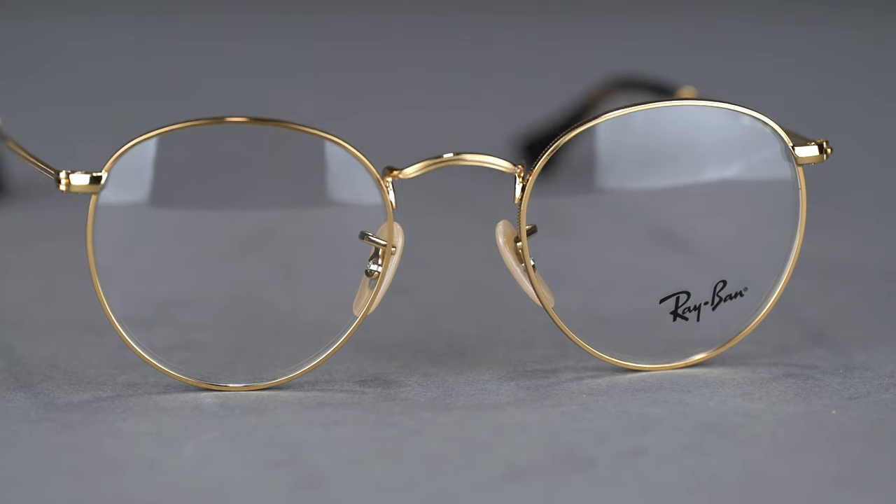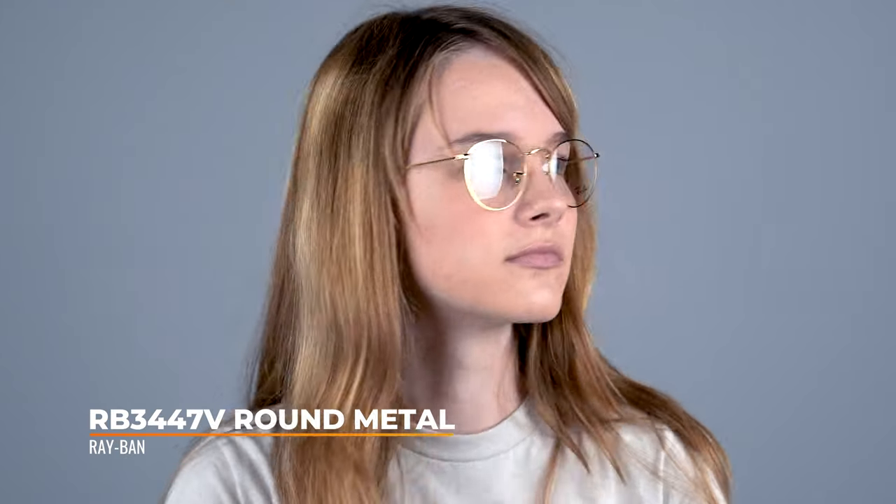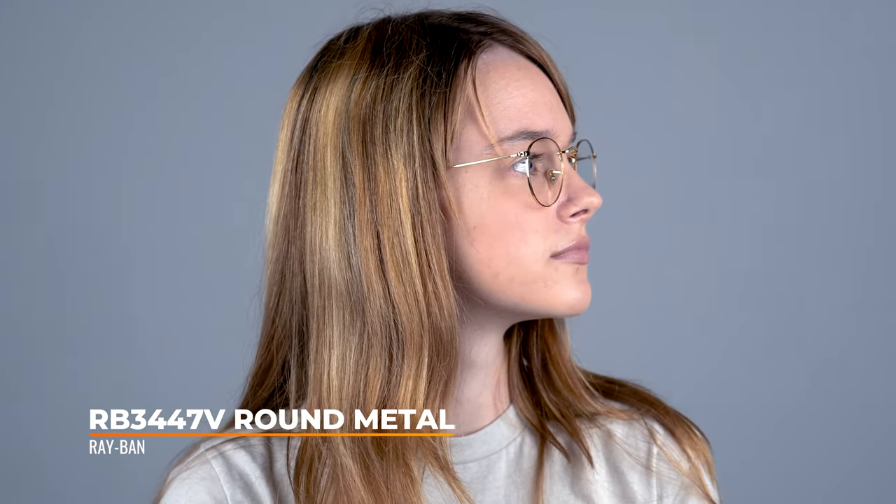If you're looking for a trend that never goes out of style, the RB3447V round metal is perfect for you. Get your Ray-Ban RB3447V round metal glasses at SportRx today.